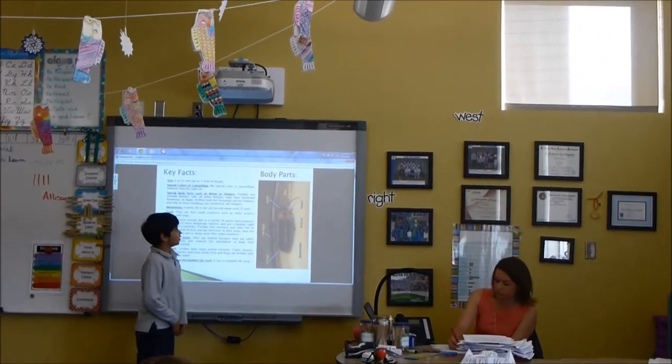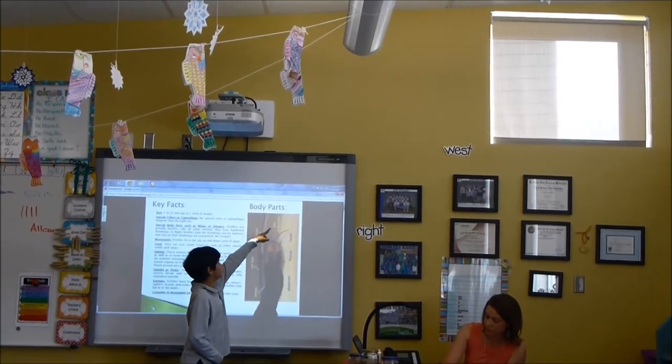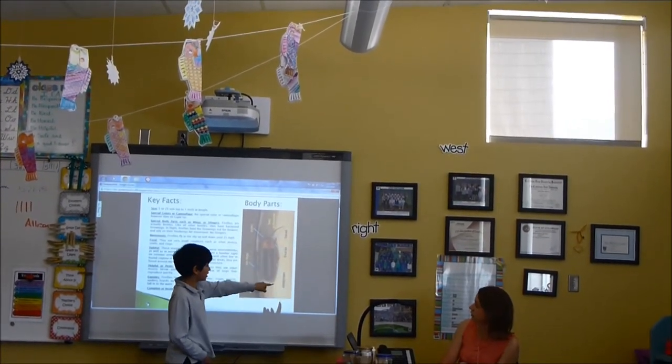The insect's body parts are its wings, six legs, eyes, two antennae, head, thorax, and abdomen.